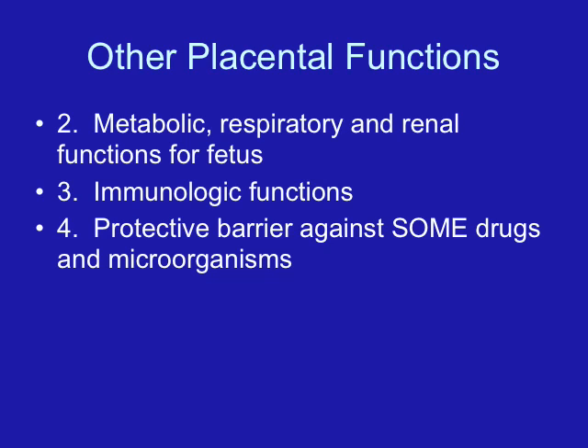HPL — human placental lactogen — prepares the breast for lactation. HPL also increases protein synthesis, and protein synthesis is needed for growth.